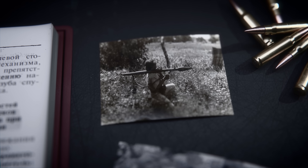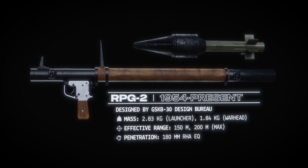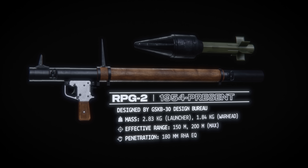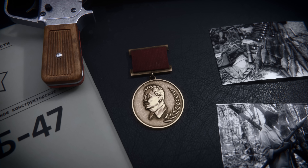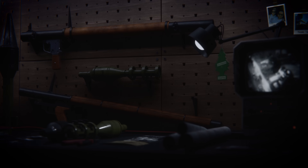In 1949, a new design emerged: the RPG-2. It surpassed its predecessor in almost every way, leading to the end of the RPG-1's development and earning its developers the coveted Stalin Prize. However, in the 1950s, tank armor was rapidly advancing, and the Soviets needed solutions.